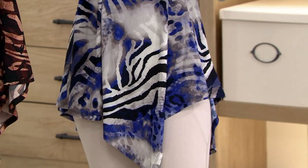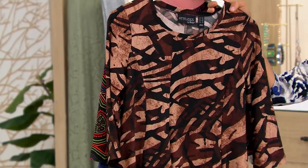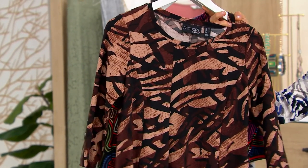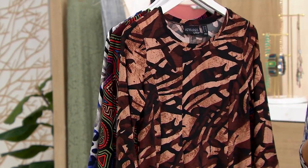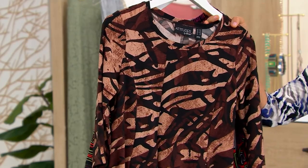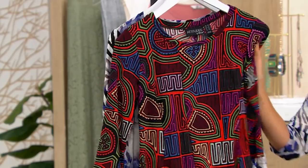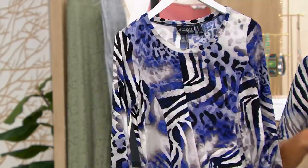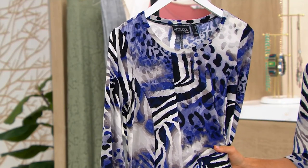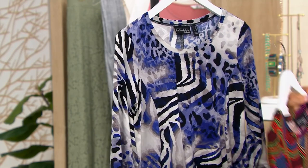The one I have on is called Safari Sky, with blues and black. This one is called Caramel Desert — actually it's Branches — there's your browns with the branches. This one is Mosaic Tile, look at all those colors. And then Midnight Animal, most limited with 230 left. Three easy payments of $17.67 gets them home.